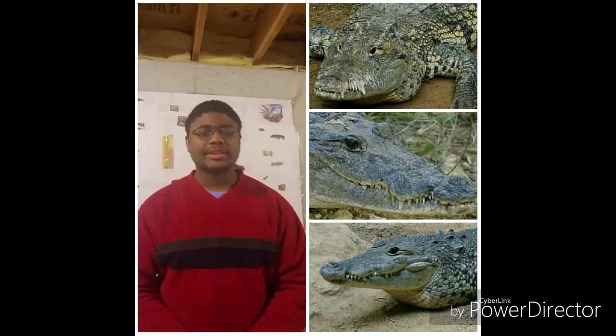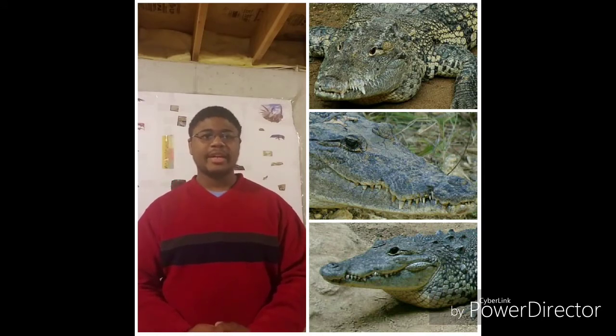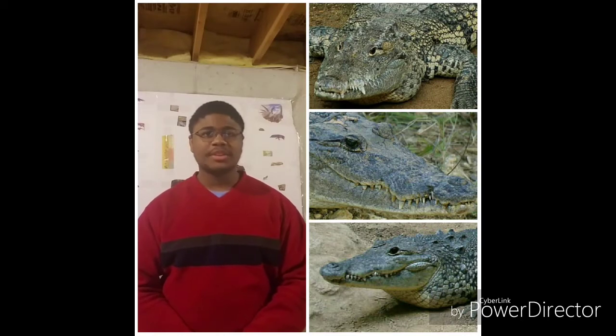Alright, the Morlet Crocodile. These crocodiles can be found in Mexico, Guatemala, and Belize, in freshwater swamps, marshes, lakes, and rivers.